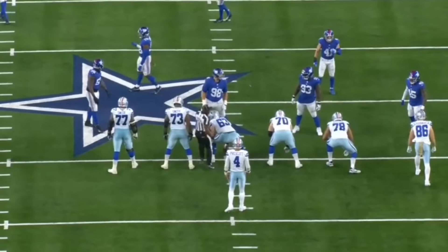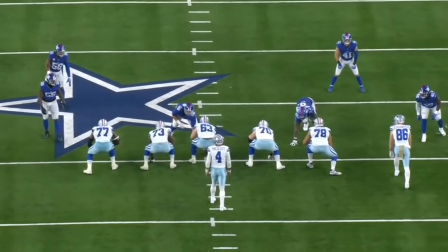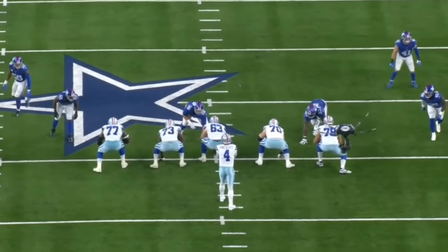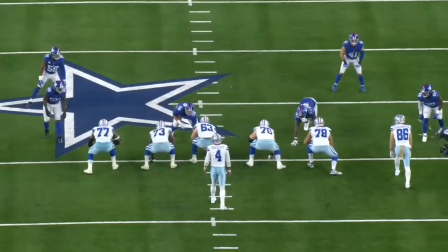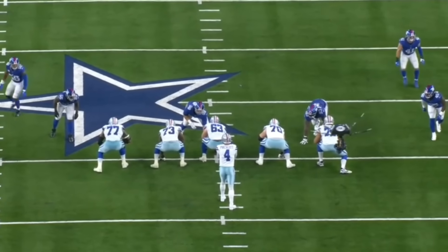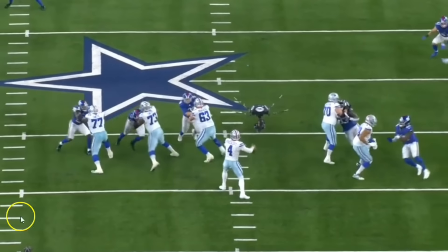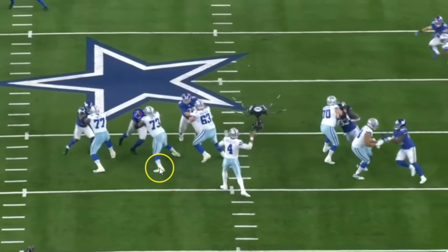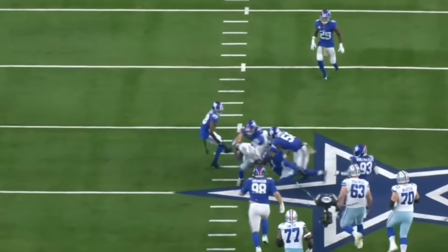Check this play out. Watch Tyler Smith keep his head up and recognize the delayed blitz. Look at him and Tyron Smith pick up the two defensive linemen — that's a really nice job. The left guard gets out of his stance, processes with the left tackle that there are two guys coming: the D-lineman and the linebacker. He just has to take whichever of the two goes to the inside. He quickly recognizes it, processes it, takes on Jahad Ward, and shuts him down. A nice job processing and recognizing by Tyler Smith.